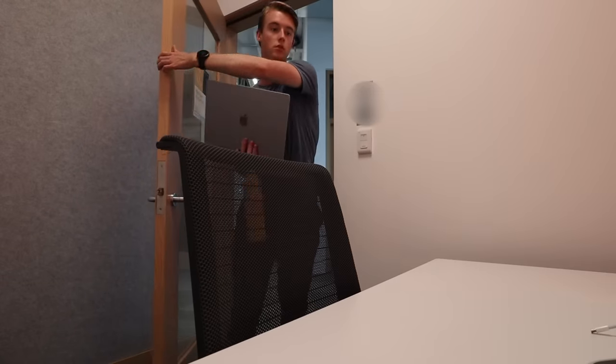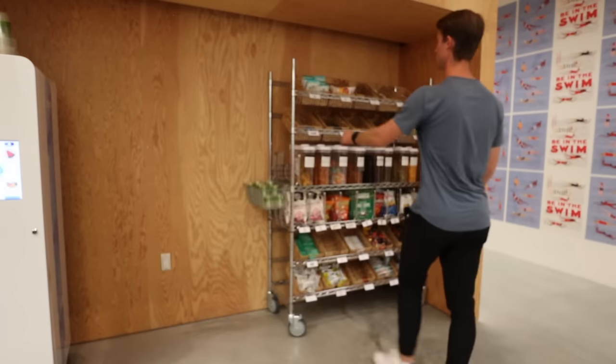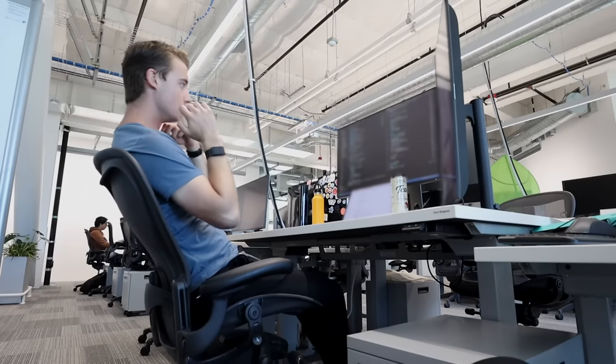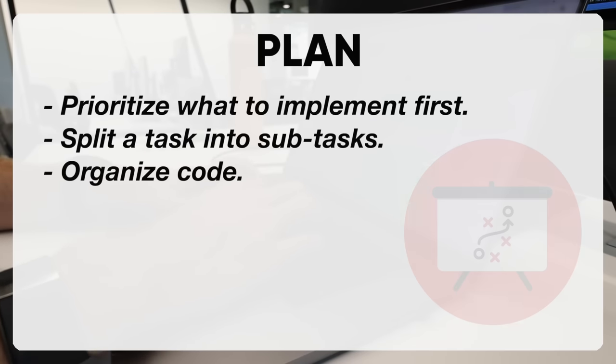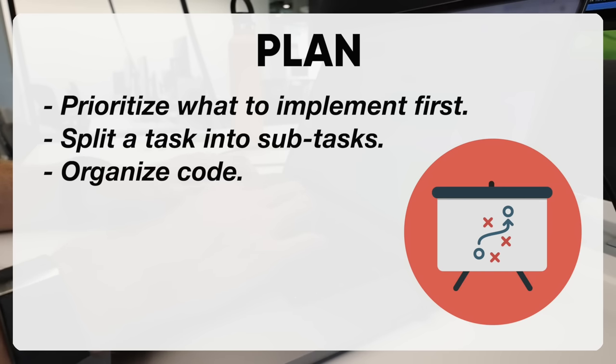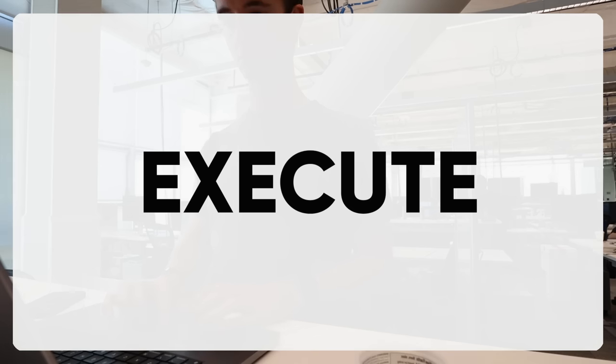Expectations are pretty clearly defined, and we regularly discuss how I'm doing relative to those expectations. Now it's time to get back to my task — but first, let's get a snack. Once I understand and explore, I plan how I'm going to approach a solution. This means deciding where to start, and also trying to break up my task into smaller, bite-sized subtasks. This is especially important in industry because peers will be reviewing your code, and it's a lot easier to review 50 to 100 lines of code rather than 500. And finally, it's time to execute — this is where I actually start coding and implementing some of those subtasks.